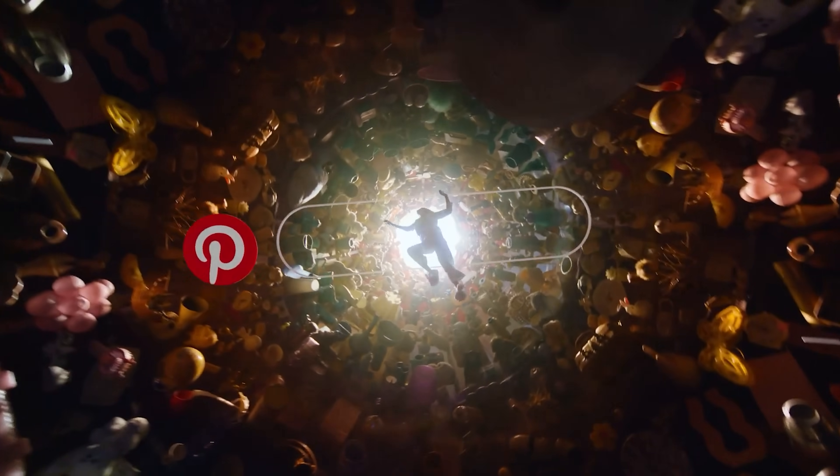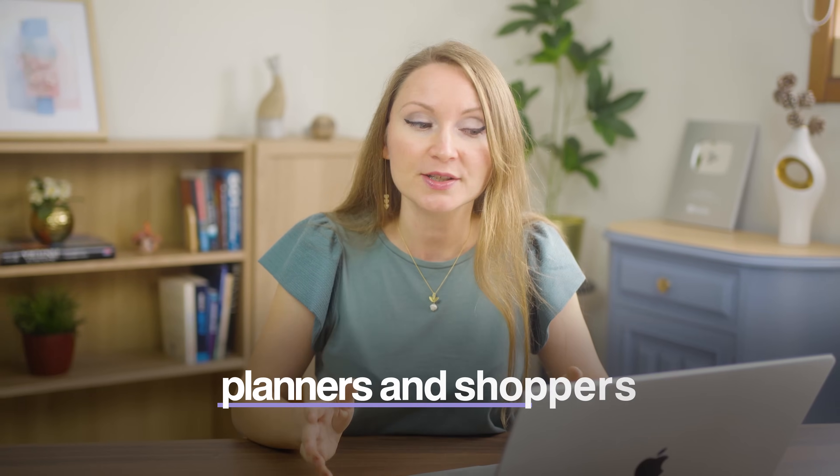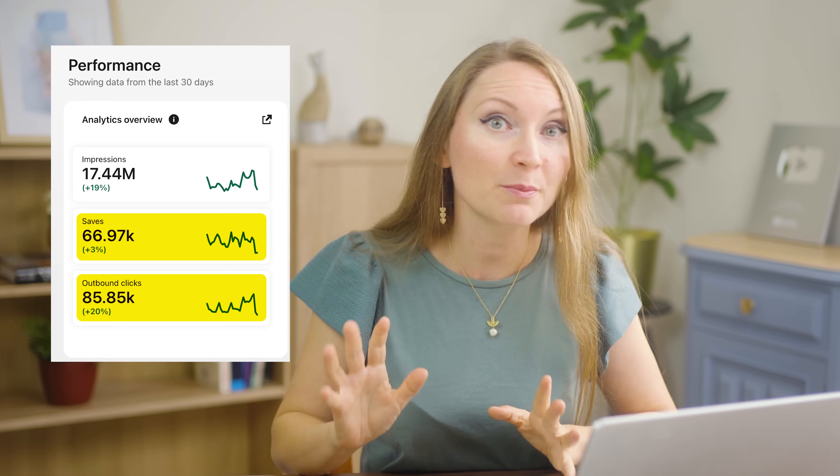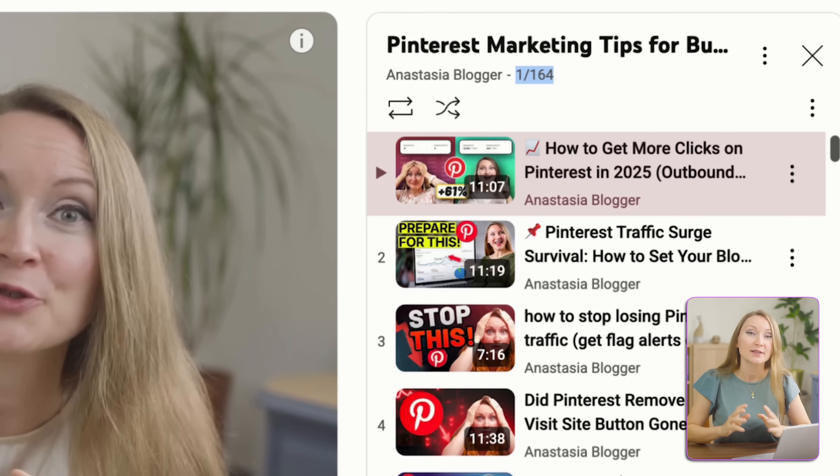Having a great store means nothing if nobody sees it. The fastest way to start getting traffic — in my experience — is Pinterest marketing. Pinterest is the best free traffic source for print-on-demand sellers. Its users are planners and shoppers, not just browsers, and they love finding unique products they can't get in regular stores. Unlike Instagram or TikTok, every pin links out so people naturally click through to buy. Pins don't have a short 24-48 hour life like posts on other platforms — they can keep driving traffic for months or even years. I'm getting on average 50,000–85,000 monthly visitors to my website from Pinterest.